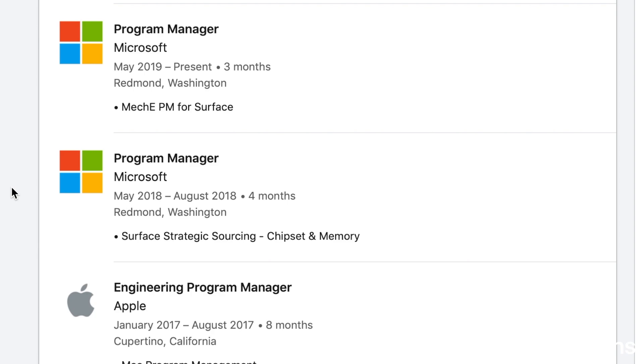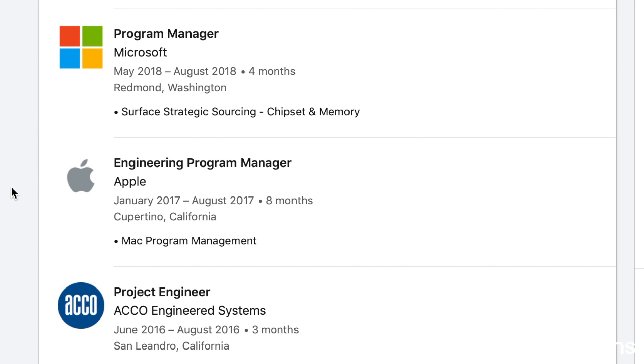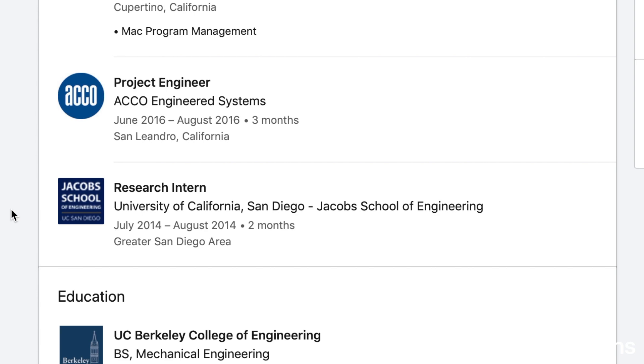Last summer I also was a program manager at Microsoft from May to August 2018, just on a slightly different team. Before that, I worked at Apple for eight months as an engineering program manager on the Mac team — I put just one line explaining what I did. Then after my freshman year, I interned at a company called Akko Engineered Systems, a heating, ventilation, and air conditioning company, where I was a project engineer doing scheduling and project management. I also did some research in high school at UC San Diego, so I put that here too.